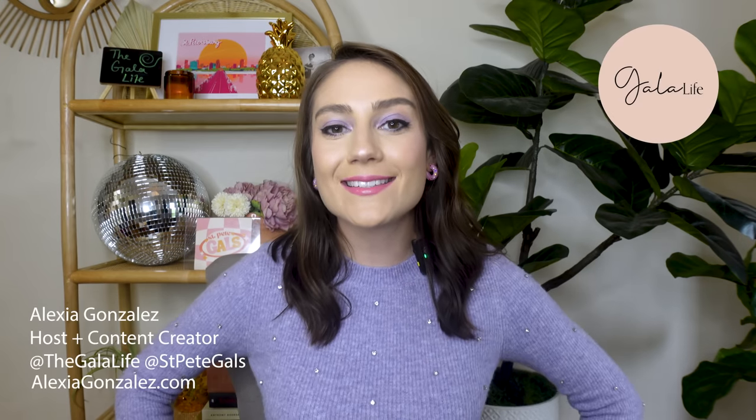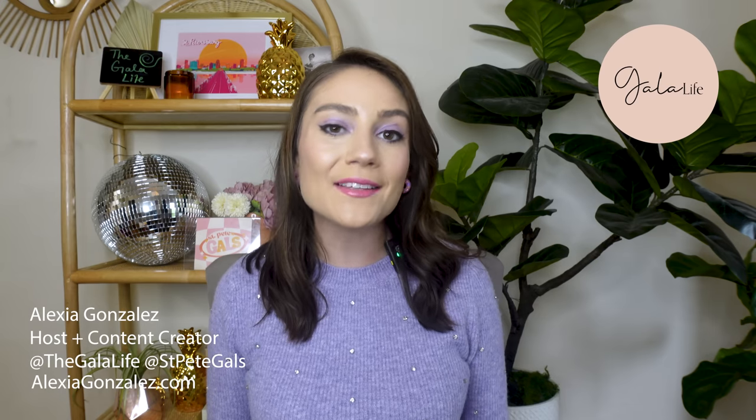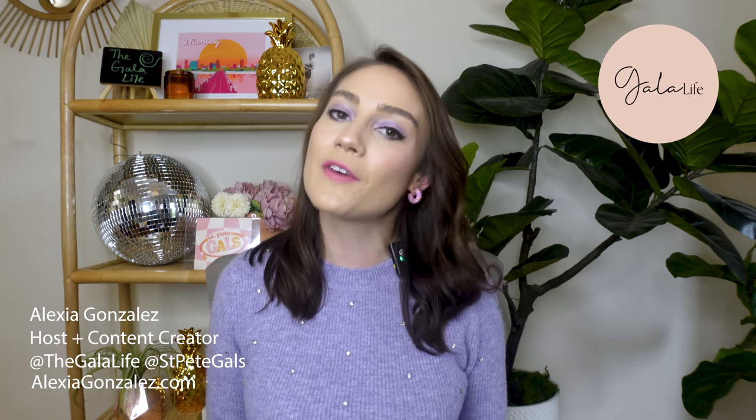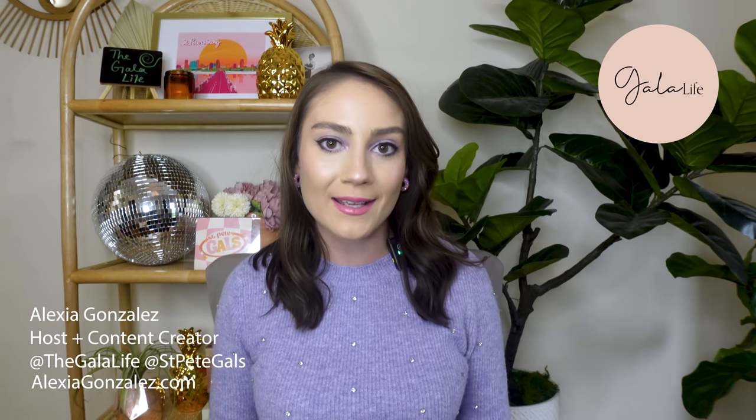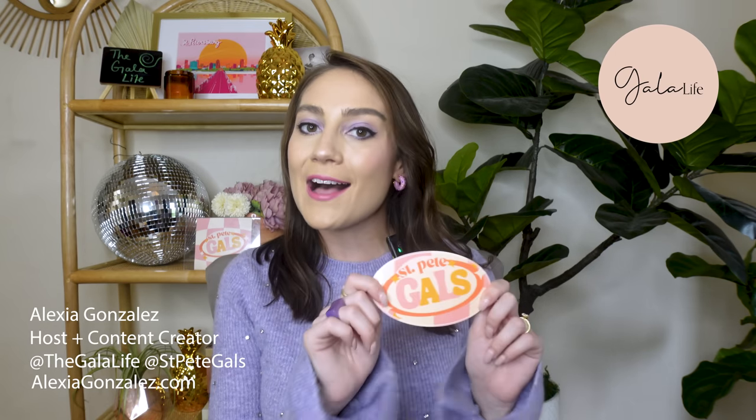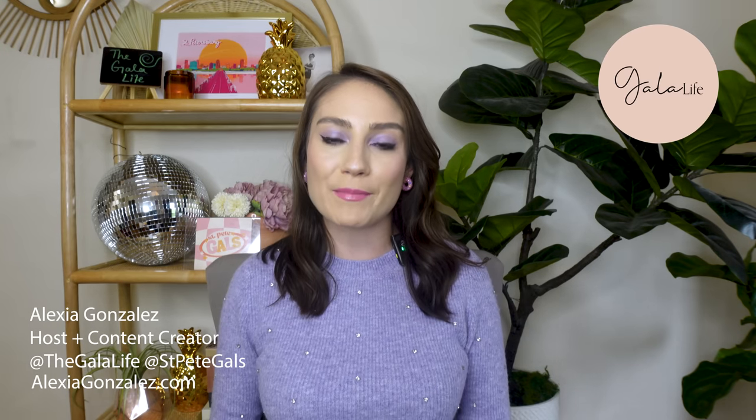Hey, St. Pete! My name is Alexia Gonzalez. I'm the creator of The Gala Life, a digital platform with a focus on all things lifestyle, arts and culture in our community. I'm also the founder of St. Pete Gals, an organization for the female creators and entrepreneurs throughout Tampa Bay.